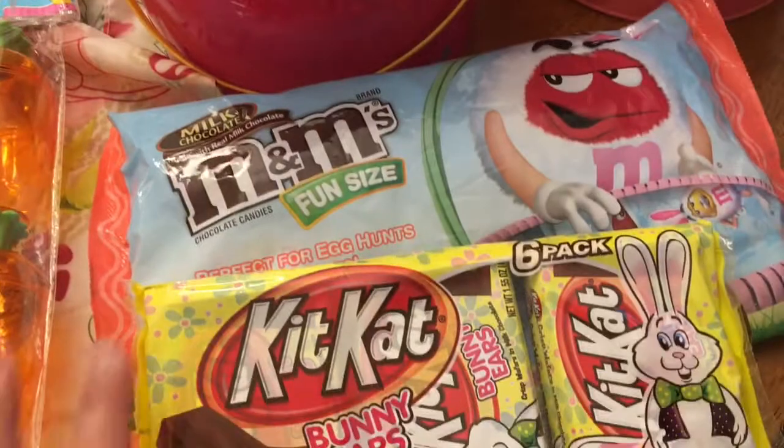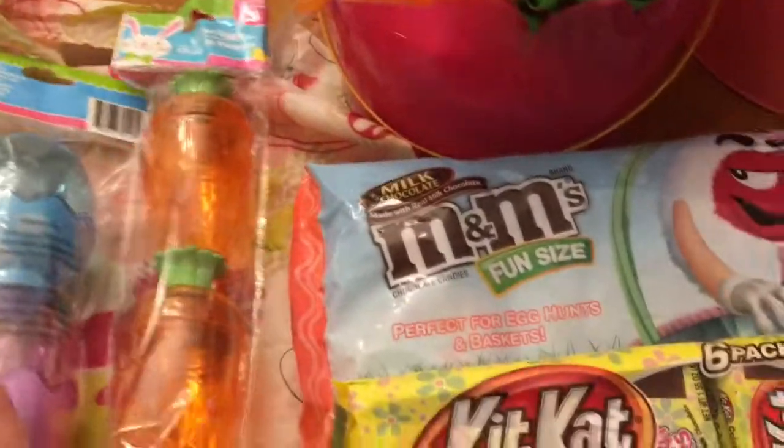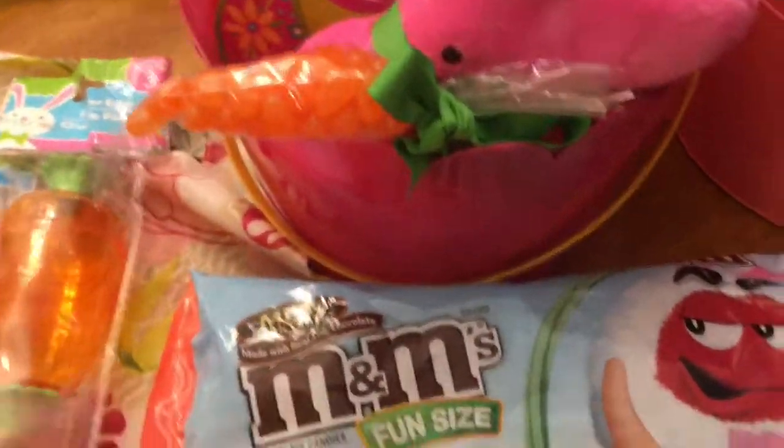That's the Target we have here. It's the Kit Kat and the M&Ms. I'm going to put these in here so I don't have to wash them. Usually I wash all the eggs but I figured I got this — it saves me time.